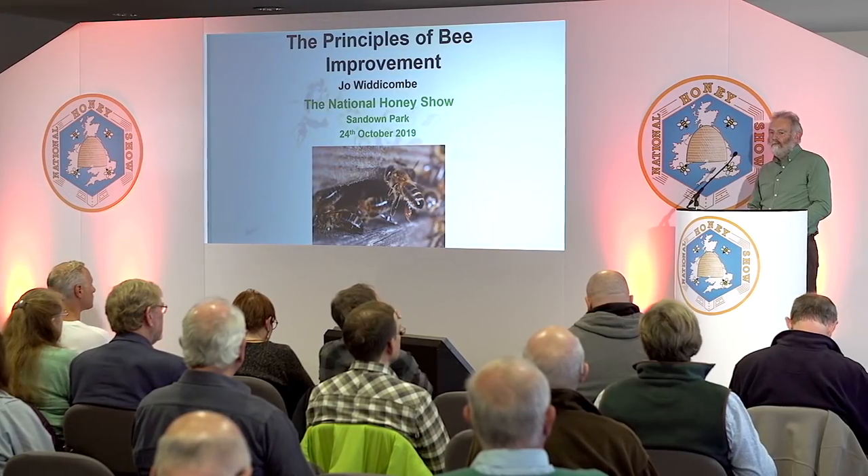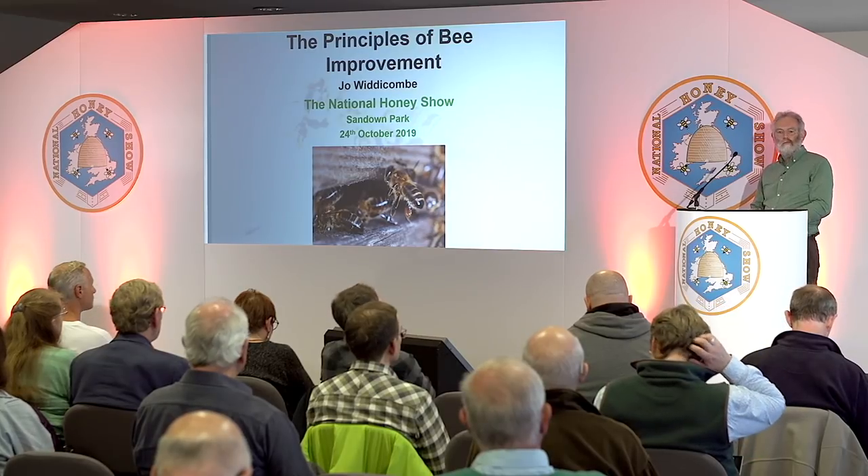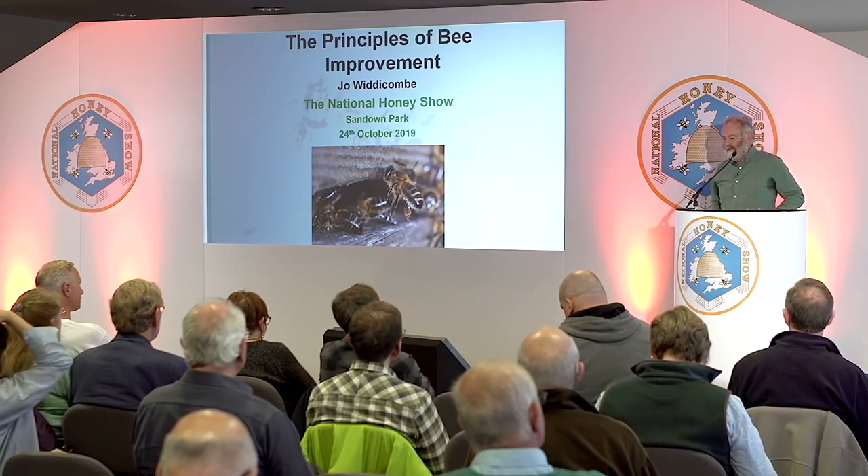I'm here not to tell you what to do, really, but to tell you what I've done with my bees and what I'm doing with my bees. You might like some of it and you might not like some of it, but I'm just here to tell you how I've gone about trying to sort my bees out and make them a bit better than they were.